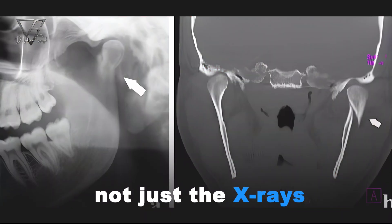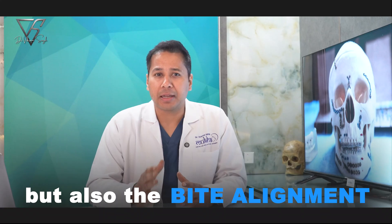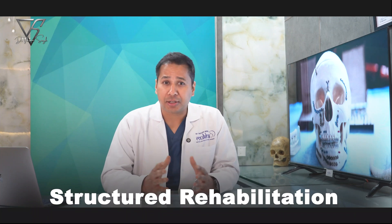We evaluate not just the x-rays or CT scans, but also the function, age, bite alignment, and joint health. Sometimes the best treatment is watchful observation, guided healing, and structured rehabilitation.